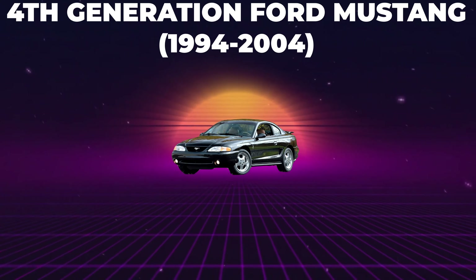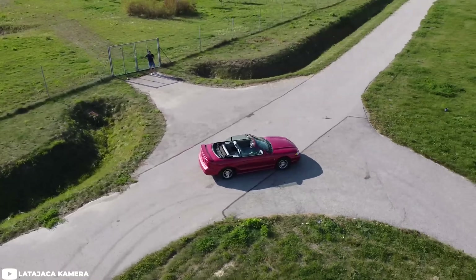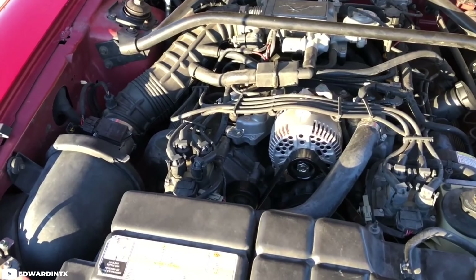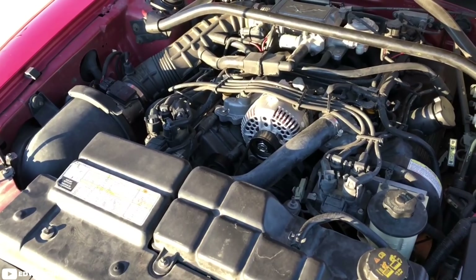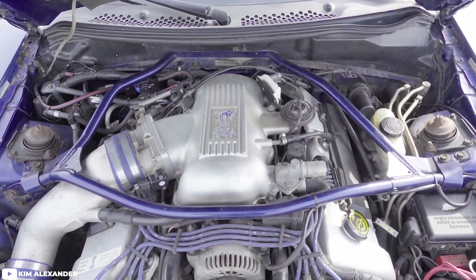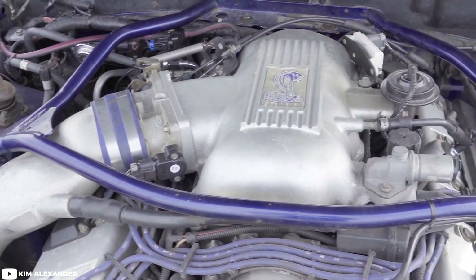Getting a full refresh for the fourth generation, dubbed SN95, the Mustang remained on a modified Fox platform from 1994 all the way through 2004. For the first two years the Mustang still used the pushrod 5.0-liter engine in GT and SVT Cobra variants. But in 1996 the Mustang went full modular, downsizing to a two-valve overhead cam 4.6-liter engine — power remained roughly the same. The SVT Cobra, however, got a four-valve dual overhead cam engine with 305 horsepower, which was quite a lot for 1996 and necessary to compete with the upcoming LS1 Camaro and Trans Am.